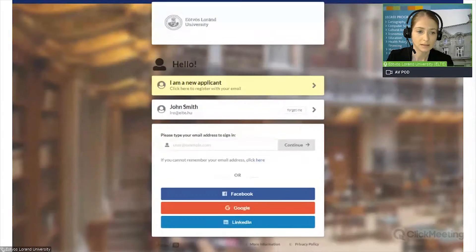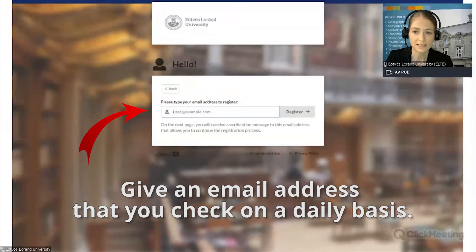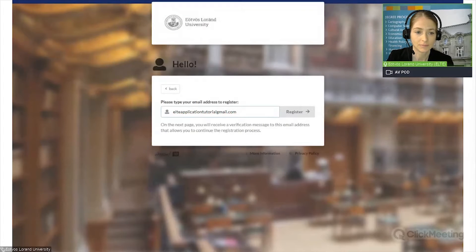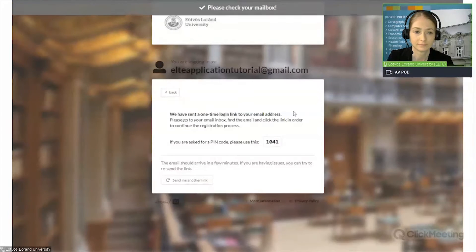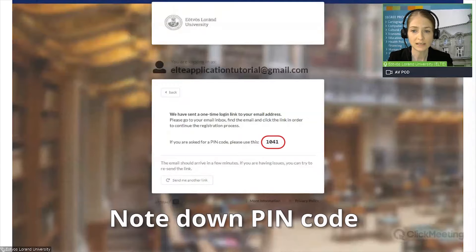So let's click on 'I am a new applicant'. Then you need to provide an email address. Please always give an email address that you check every day, as this will be our channel of communication with you. We will send you messages about the status of your application and official documents to this email address. Now click on Register. Please note down the PIN code that is shown after you give your email address. The system sends out a one-time login link to your email address. Please go to your email box, find the email and click the link in order to continue the registration process.